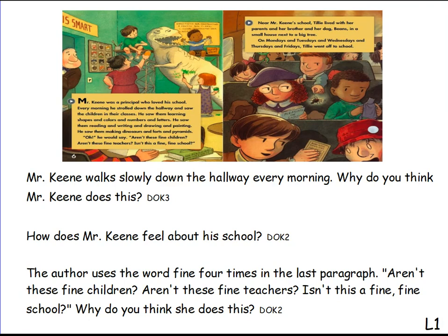Our next question says, how does Mr. Keene feel about his school? How do you think that Mr. Keene feels about his school? What does he think about his students and teachers and all the learning they are doing? On our last question, the author uses the word "fine" four times in the last paragraph. Let's go up and find where it says in the last paragraph: "Oh, he would say, aren't these fine children? Aren't these fine teachers? Isn't this a fine, fine school?" Why do you think she does this? Why does the author use the word "fine" so many times in the last paragraph?